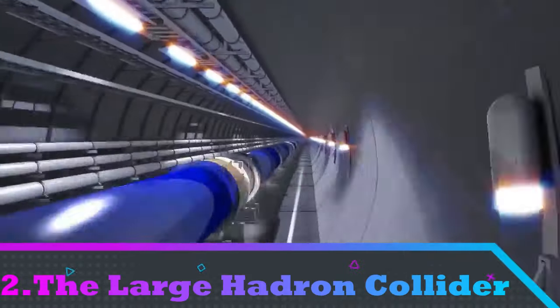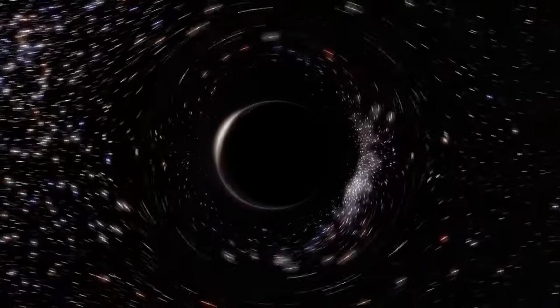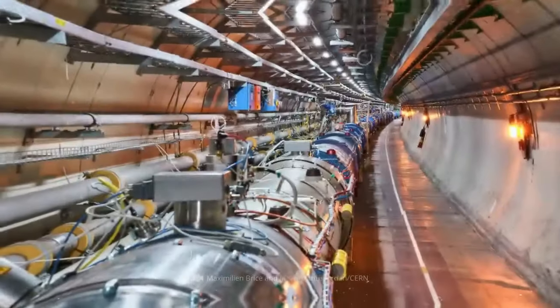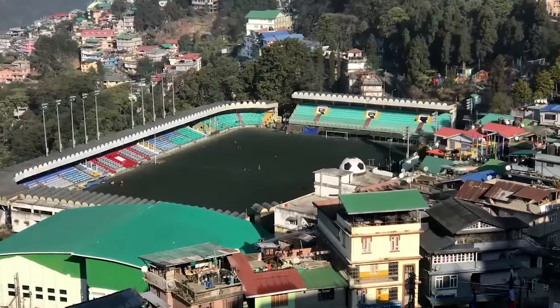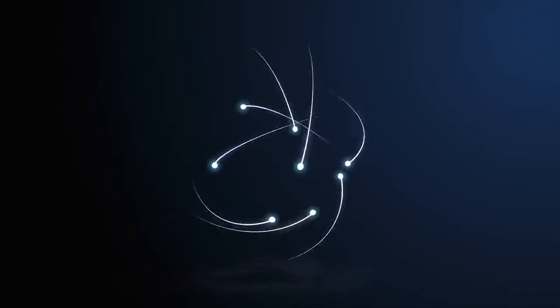Number 2: The Large Hadron Collider (LHC). The LHC is the world's largest and most powerful particle collider, built by the European Organization for Nuclear Research (CERN) between 1998 and 2008. It is located in a tunnel 17 miles in circumference and as deep as 574 feet beneath the France-Switzerland border near Geneva.